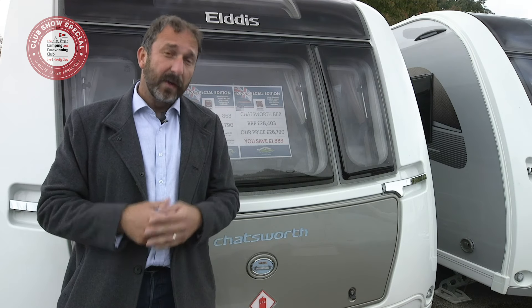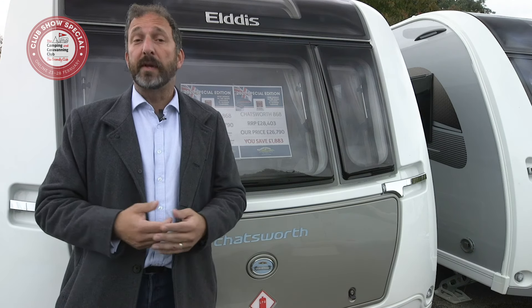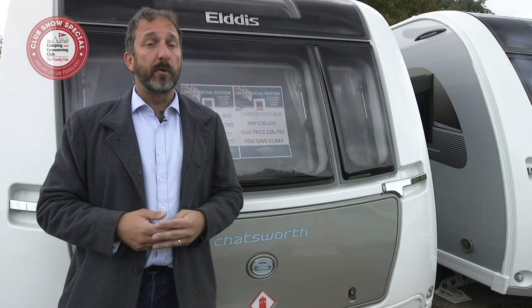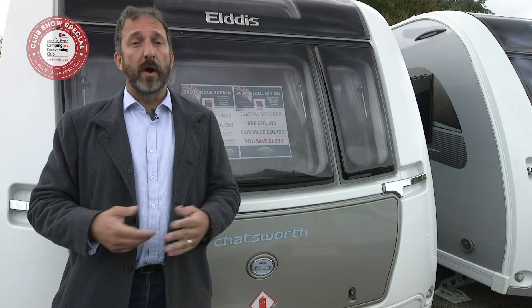A very cheap caravan would be a private sale and it's definitely a case of buyer beware. If you're not DIY-minded yourself, take someone with you who knows about caravans, or book a pre-purchase inspection from a reputable caravan engineer. Buying from a reputable local dealer means you'll benefit from a warranty period, so if problems do occur, you won't have far to go to get them put right.